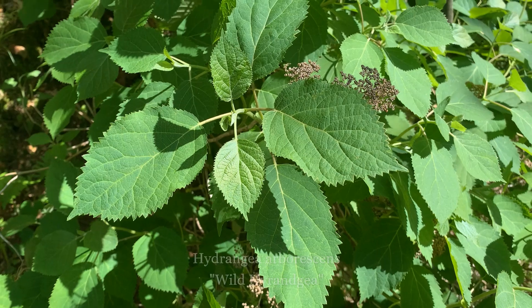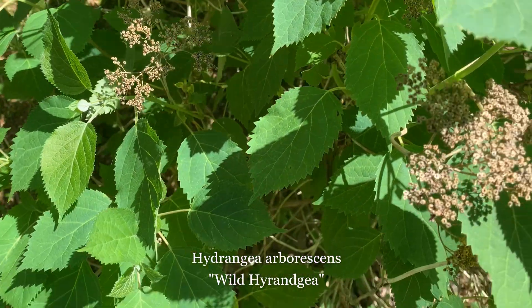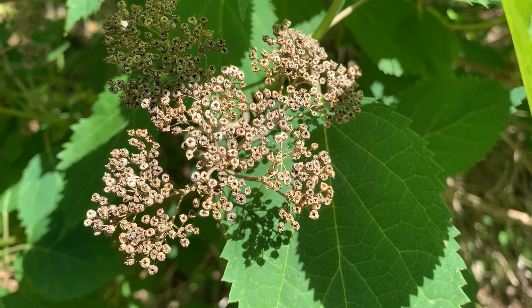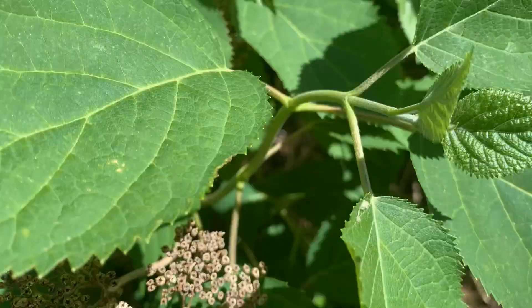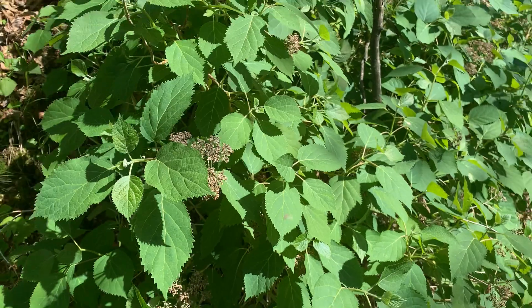Wild hydrangeas are a shrub that stand between three to eight feet tall. At the end of each cane of the wild hydrangea you can find a panicle of flowers. In the center of each panicle are numerous fertile flowers that are very small in size, while around the outer margin of the panicle there are a few sterile flowers that are larger in size.